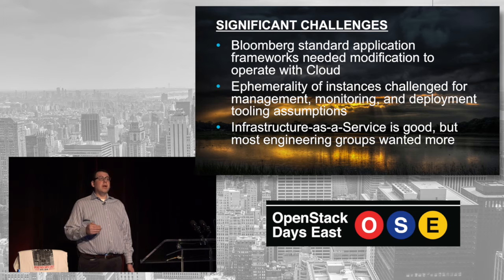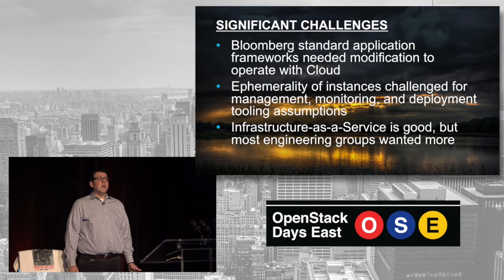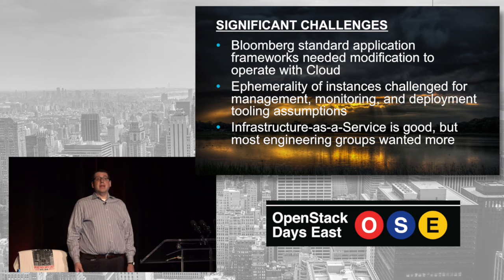We need to back our people away from the old mindset as well. Sometimes our people were very focused on the idea that they knew their machines, they loved them, they took care of them. Your relationship with an individual physical machine is broken in this world — you have no idea what machines you're on, and you don't really care. This is a big cultural change. The last piece was that infrastructure as a service, which is what we initially delivered, is really good, but most of our groups actually wanted more — which led us to start exploring platform-as-a-service technologies like Kubernetes. It also led a lot of groups to build their own things on top of OpenStack, which has been interesting but also led to a fair amount of fragmentation that we're now pulling together into standards.